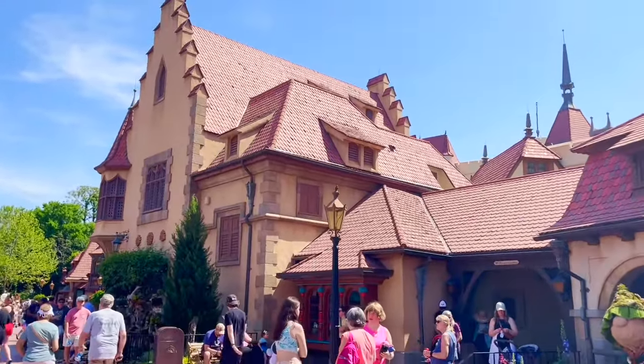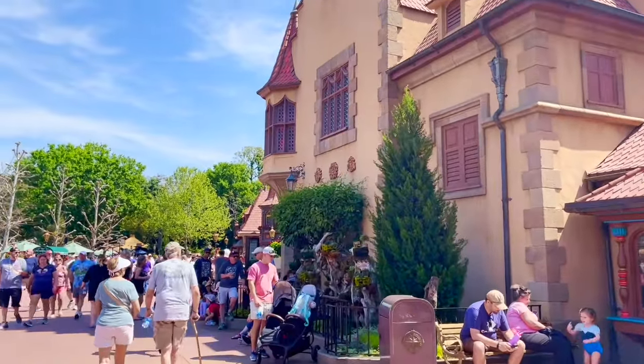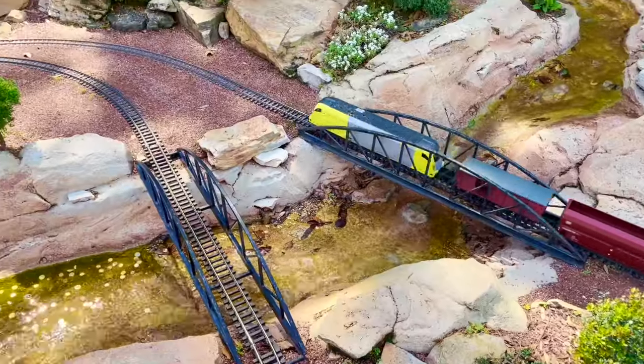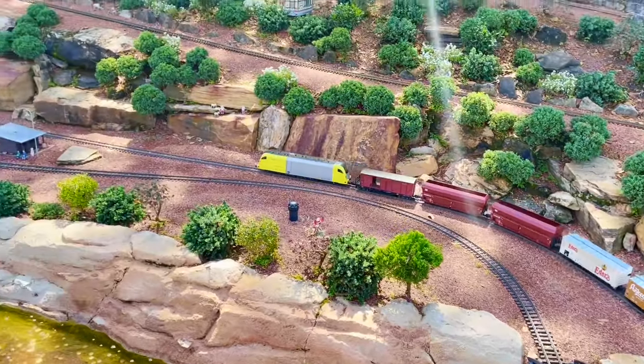It is Germany time! Kind of like Japan, it's one of those countries where I really need to pick a good roller coaster.